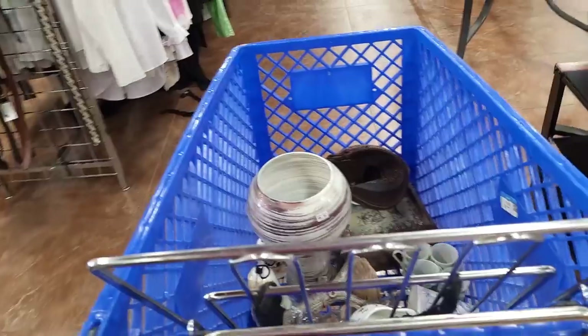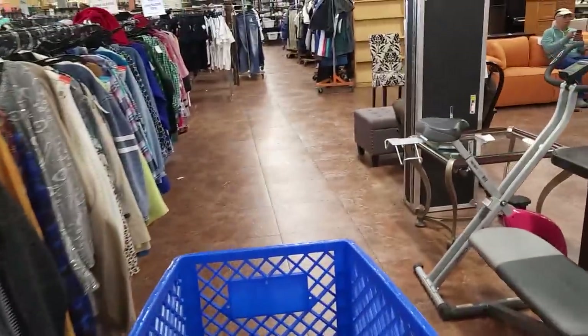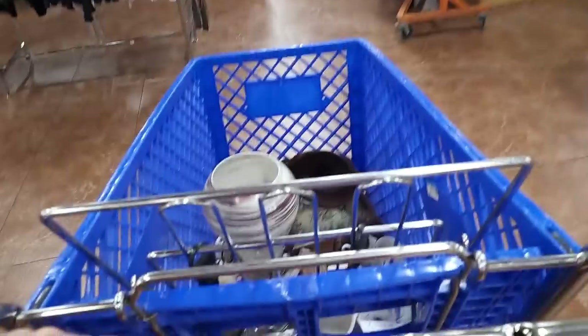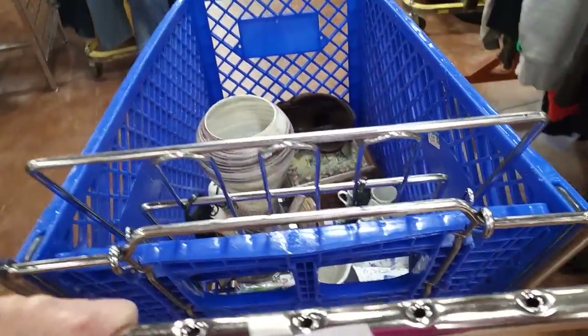I'm going to head to checkout and figure out how I'm getting a bookshelf into my car. Stay tuned for the recap — I'll tell you everything I bought, how much I paid, and how much it's worth. That's coming up right now.